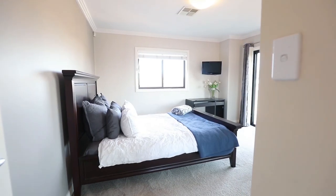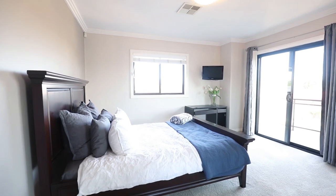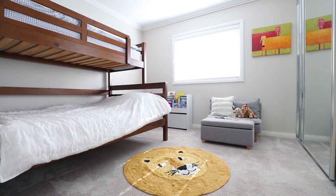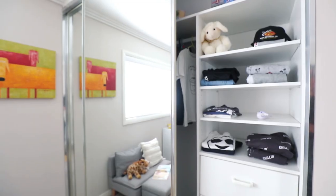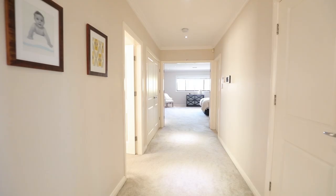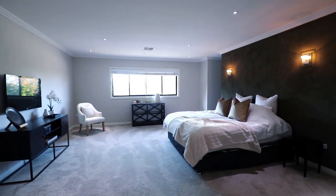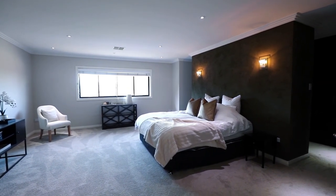There are four great sized bedrooms with study and your own home media room. Featuring ensuite and walk-in robe off the main bedroom and private balcony off the guest room.